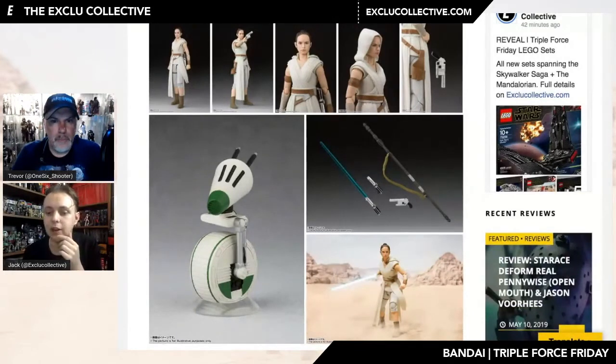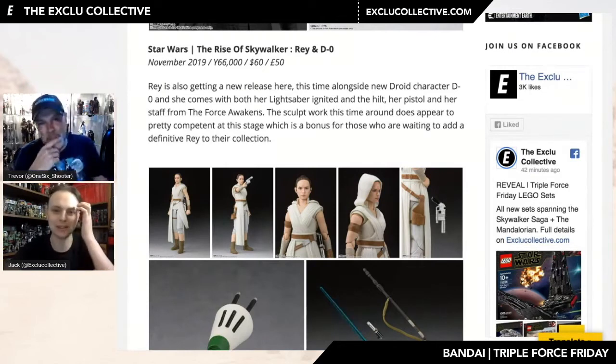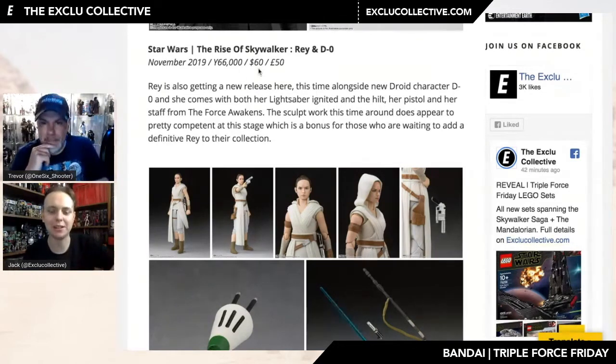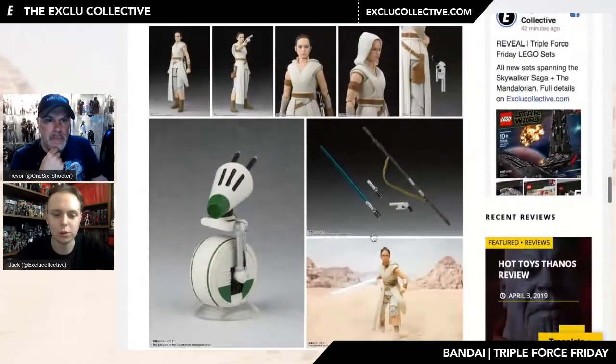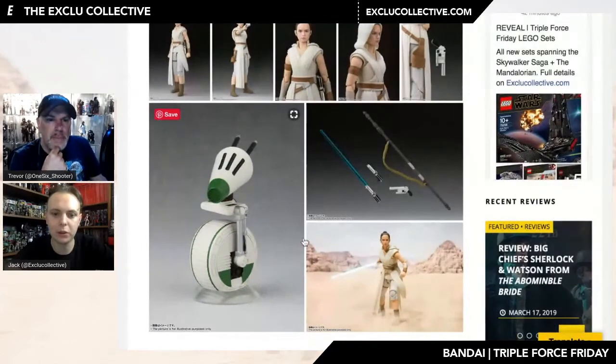You get the hilt, you get the blade, you get the blaster that Han gave her in Force Awakens, and her staff as well. This is not 66,000 yen — don't have a heart attack — it's actually 6,000 yen, so exactly the same as the Sith Trooper: around $60 or £50. I would have liked Bandai to have had a promo shot with the droid next to Rey so we get some sense of scale and how big D-O actually is in relation to her.